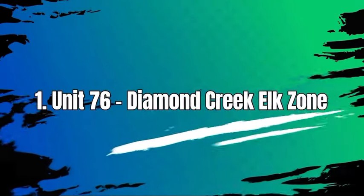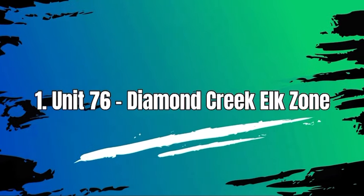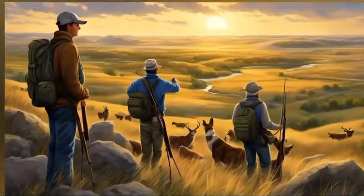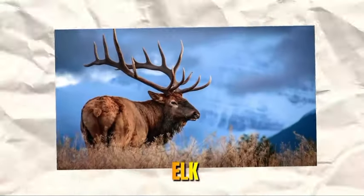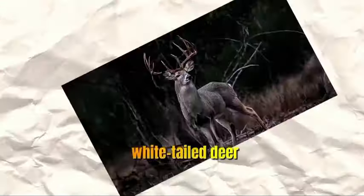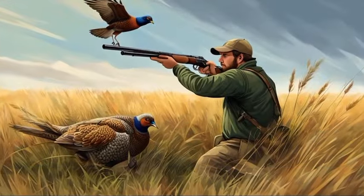Number 1: Unit 76, Diamond Creek Elk Zone. In Unit 76 in Idaho, you can find a variety of wildlife, including elk, mule deer, white-tailed deer, black bear, mountain lion, and various small game species.